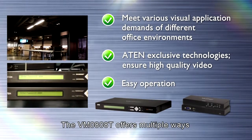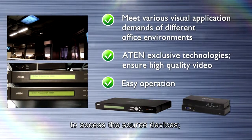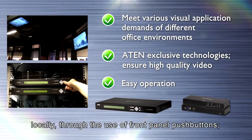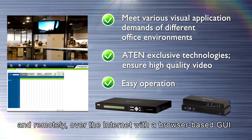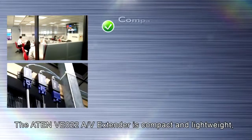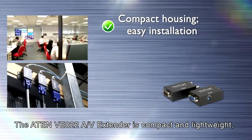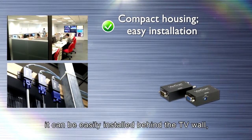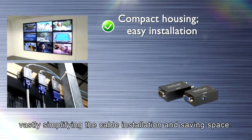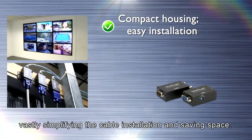The VM0808T offers multiple ways to access the source devices — locally through the use of front panel push buttons, and remotely over the internet with a browser-based GUI. The ATEN VE022 AV extender is compact and lightweight, and can be easily installed behind the TV wall, vastly simplifying cable installation and saving space.